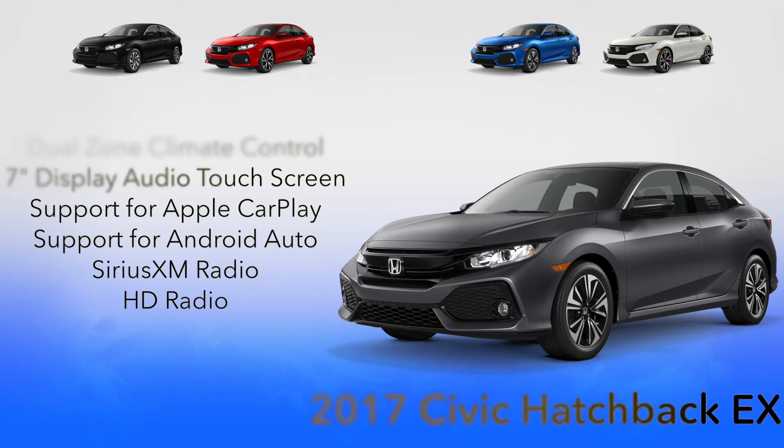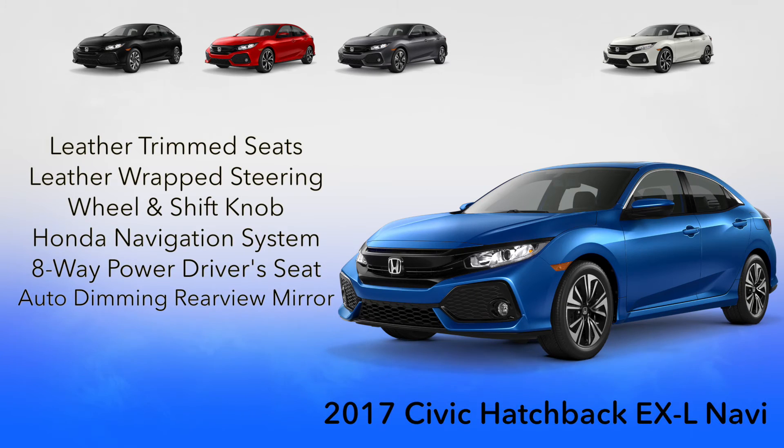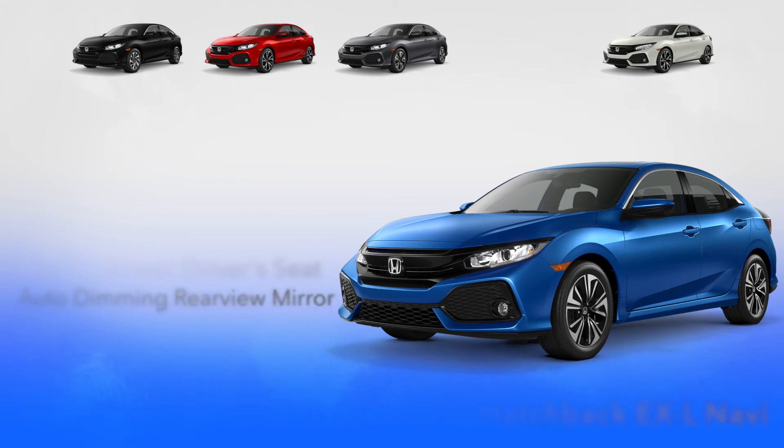The EX also includes support for Apple CarPlay and Android Auto, as well as SiriusXM radio and HD radio. The EX-L Navi adds leather trim seats, a leather-wrapped steering wheel and shift knob, the Honda satellite-linked navigation system, an eight-way powered driver seat, and an automatic dimming rear view mirror.